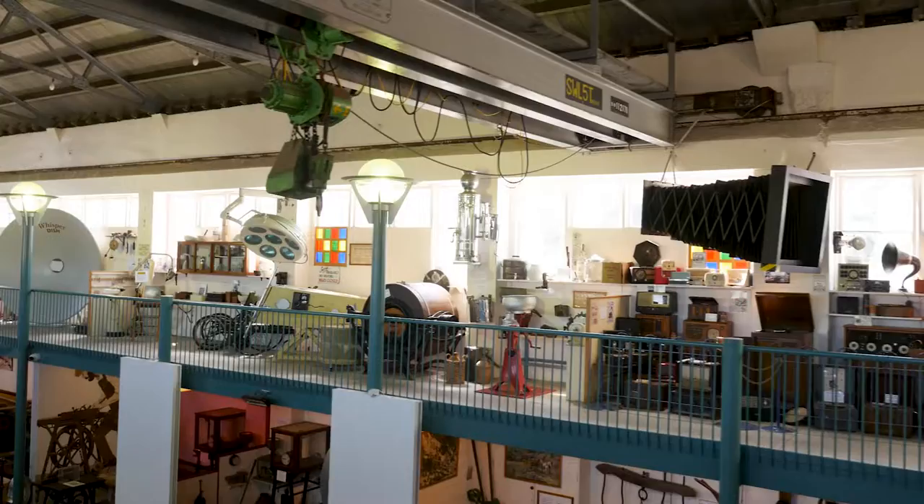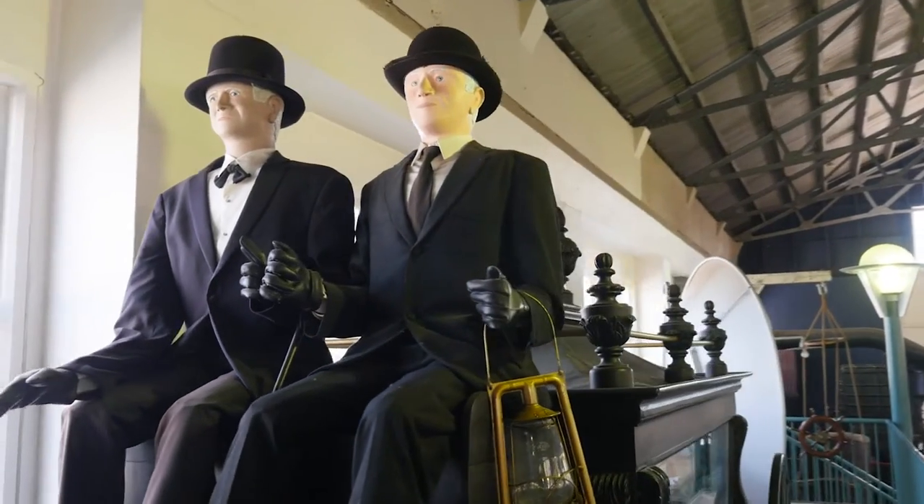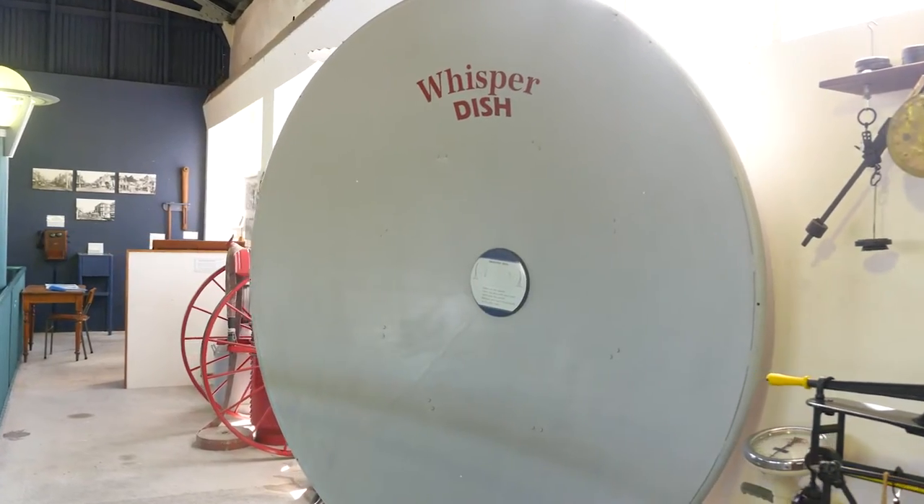The Faraday Centre is open from 9 till 3, Monday to Saturday, and is located at 2B Faraday Street, Napier South.